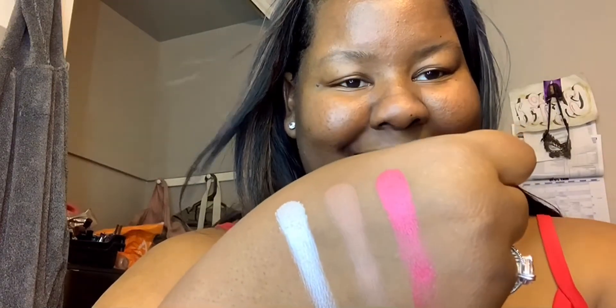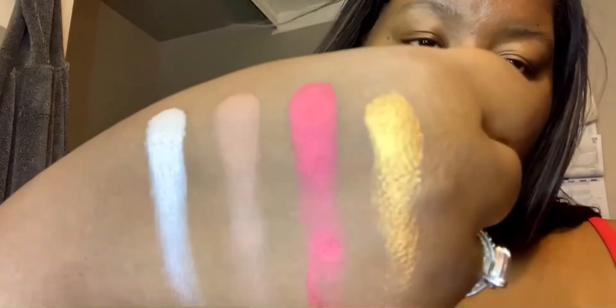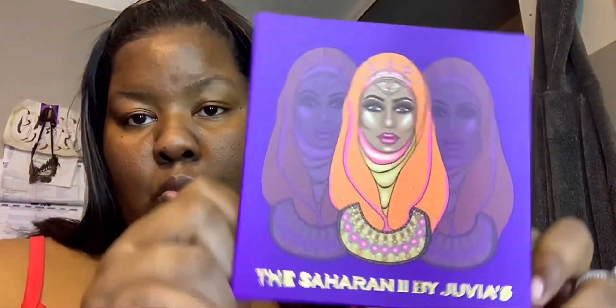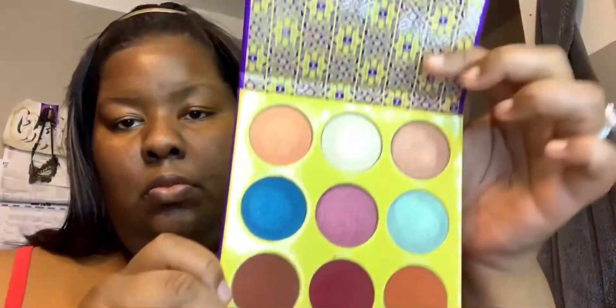That one is like a silver — it's coming across as looking white or grayish but it's so pretty. Thumbs up for that one. Now here's the Saharan 2 by Juvia's Place.